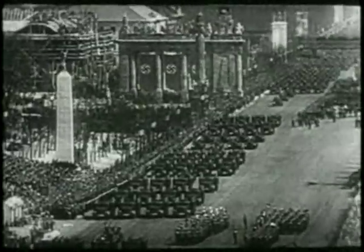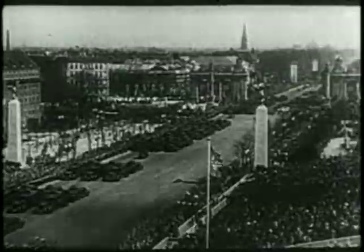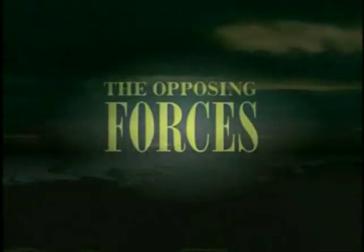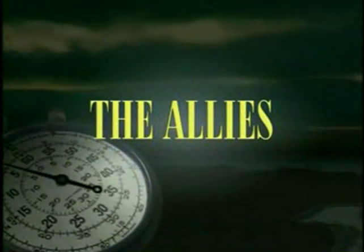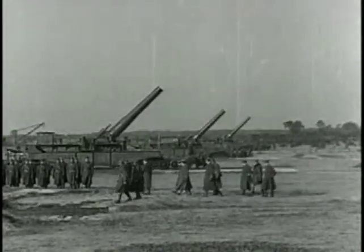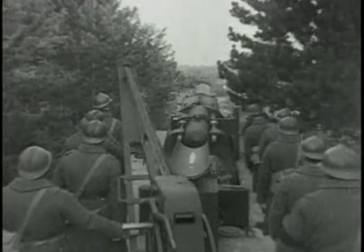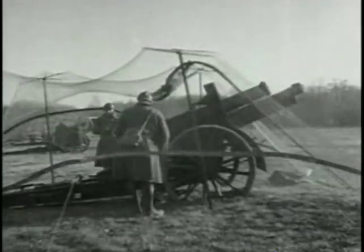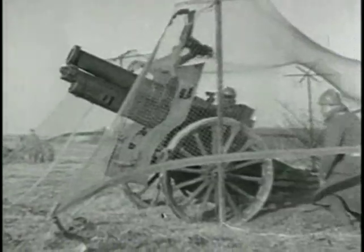In the battle for France, Germany would field a highly organized and motivated fighting force. By May 1940, 94 French divisions containing two and a quarter million men were deployed to meet the expected German attack. However, much of their artillery dated from the First World War, and they were dangerously short of effective anti-tank and anti-aircraft guns.